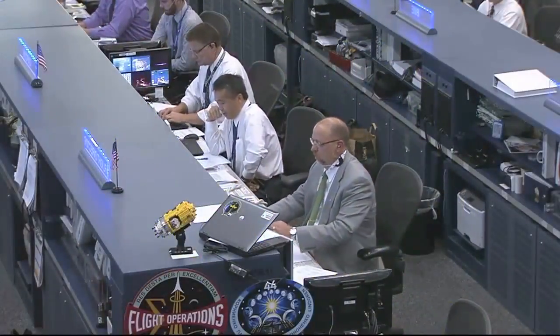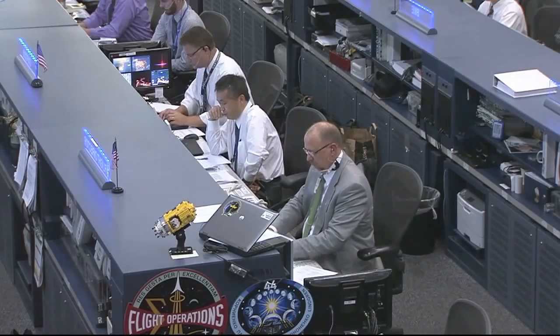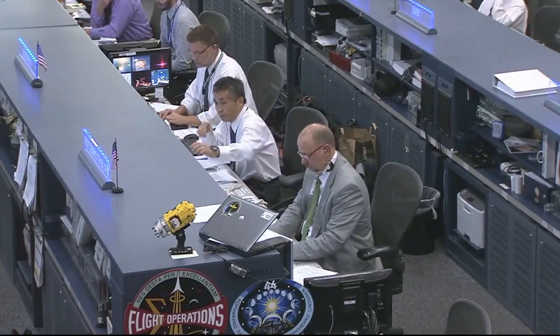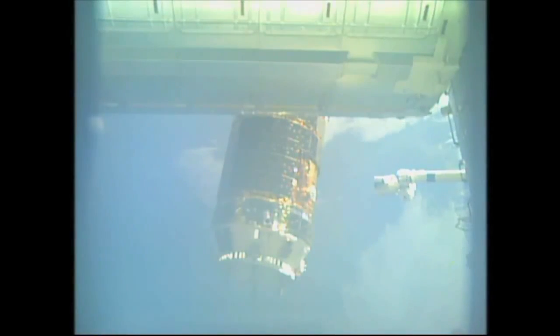FRGF SEP is enabled. Please prepare for capture per step 11 in 1.102. Lead HTV flight director Royce Renfrew getting a final go/no-go from all of the teams down here on the ground and at the HTV flight control center in Tsukuba, Japan. Three meters and closing.